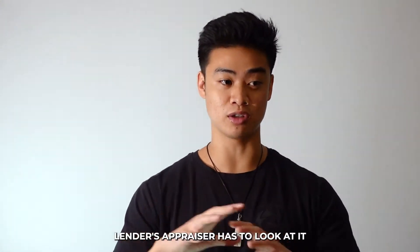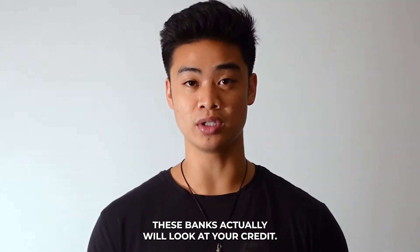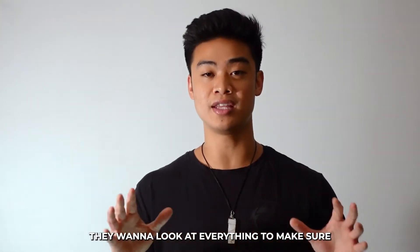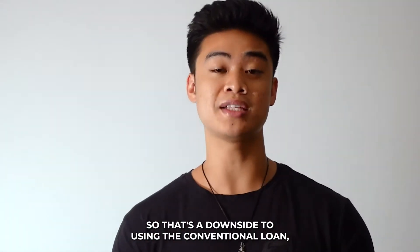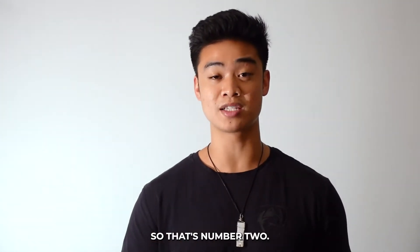The lender's appraiser has to look at the home and see if it qualifies. For conventional loans, banks will look at your credit, your bank statements, and your W-2s — they want to look at everything to make sure you are qualified to purchase the home. That's a downside to conventional loans, but it's the standard loan a lot of people use to buy properties.